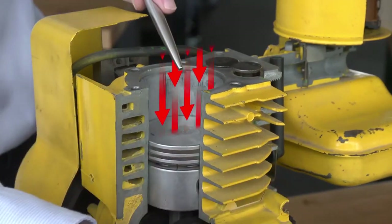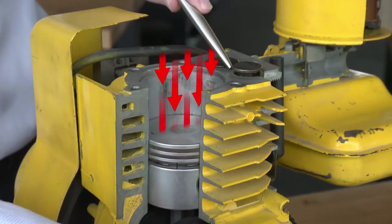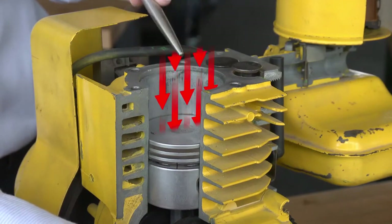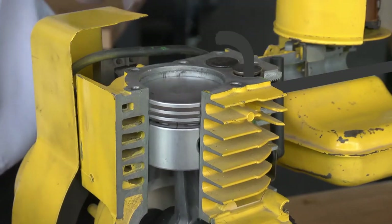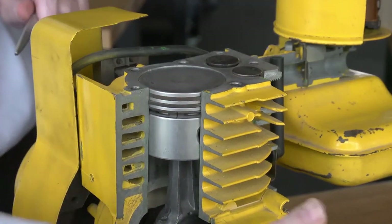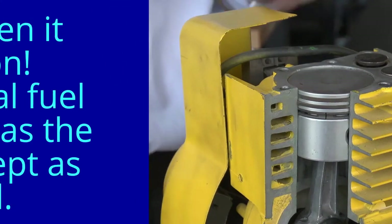At the bottom of the stroke, the exhaust valve starts to open and we get the final stroke — the exhaust stroke — where the air-fuel mixture is expelled out through the exhaust system. Then we're ready for the next intake stroke.